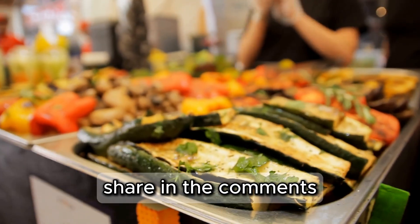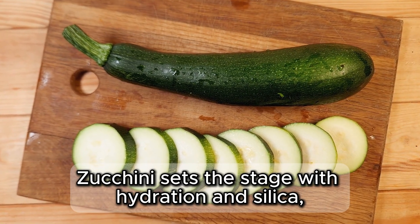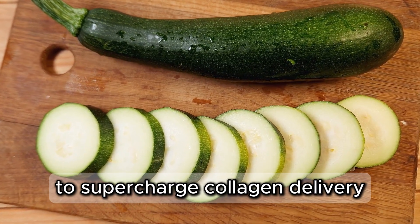What's your go-to zucchini dish? Share in the comments. Zucchini sets the stage with hydration and silica, but the next veggie tackles circulation to supercharge collagen delivery.